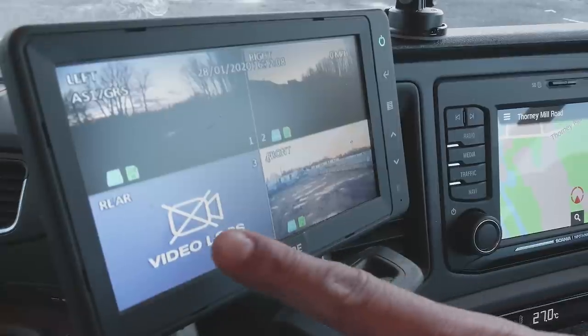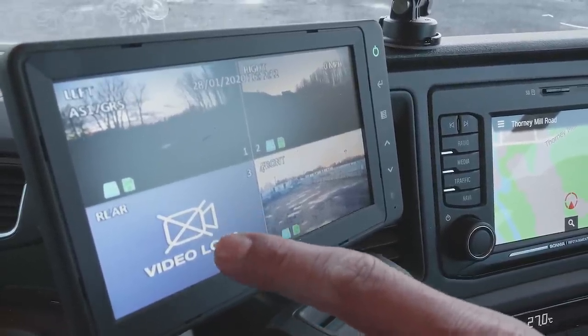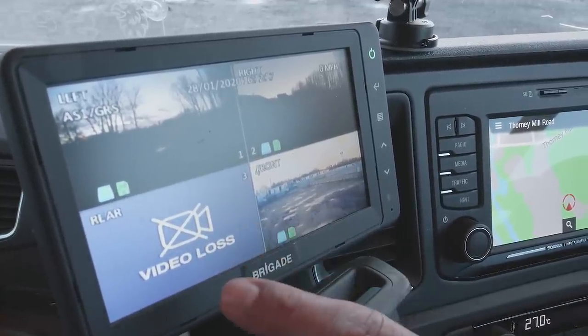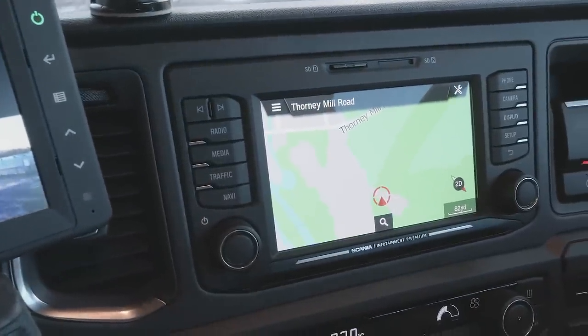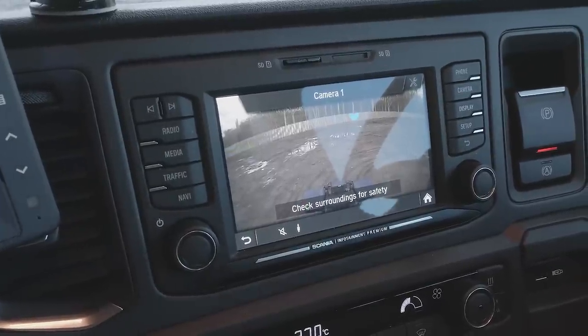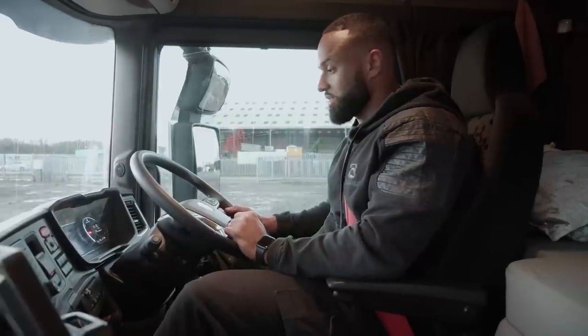We also have CCTV — driver side, passenger side — and a camera looking at the front. Once the trailer is connected, this gives the driver an opportunity to see what's being loaded into the lorry, to check for overloading and see what's going on around it. On the seven-inch screen, when I drop it into reverse I get a full view of the back. I have absolutely everything I could possibly need to drive this vehicle.